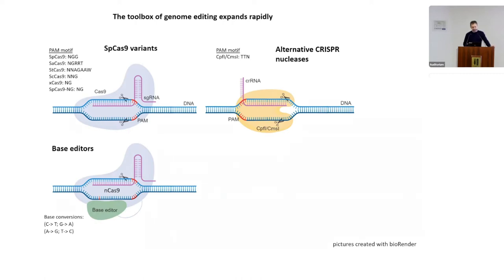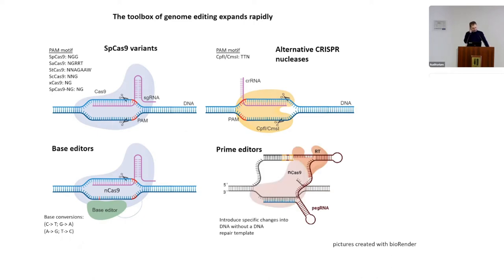There are also base editors that allow you to convert DNA bases — causing base conversions such as C to T or G to A — without cutting the DNA locus. A rather new tool is prime editors, which can introduce precise genomic modifications such as nucleotide substitutions, small insertions, or deletions.